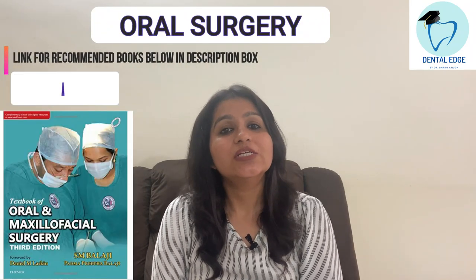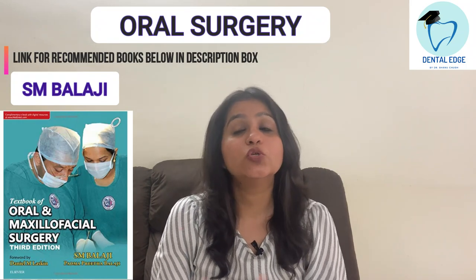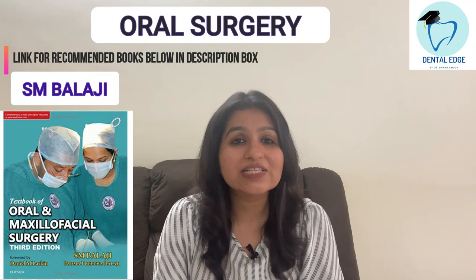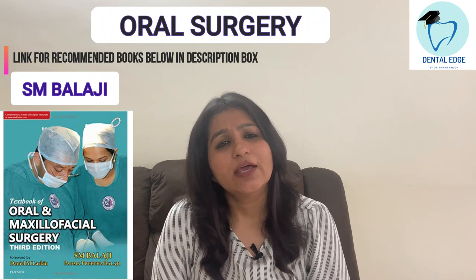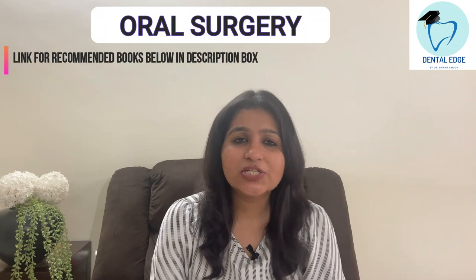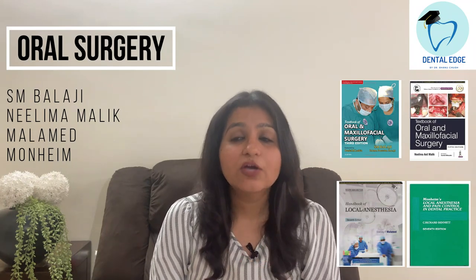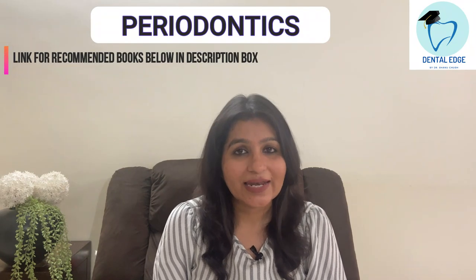For Oral Surgery, I recommend the book SM Balaji — it's a very good book and most topics are covered nicely. You will also learn a lot during your postings about different types of forceps and extraction and LA techniques. For books, SM Balaji is the first choice; for certain topics given a little short, you can also refer to Nilima Malik. For Local Anesthesia specifically, there are handbooks — you can refer to the one by Malamed or Moneim.